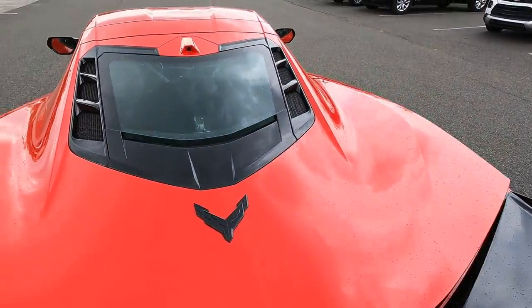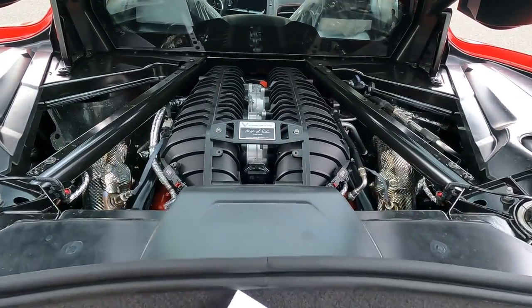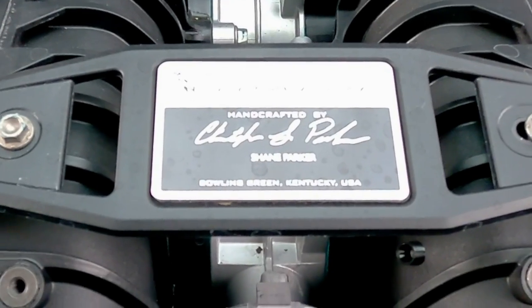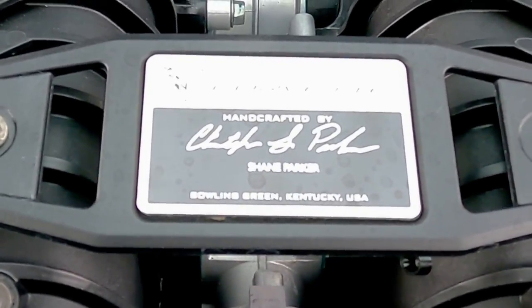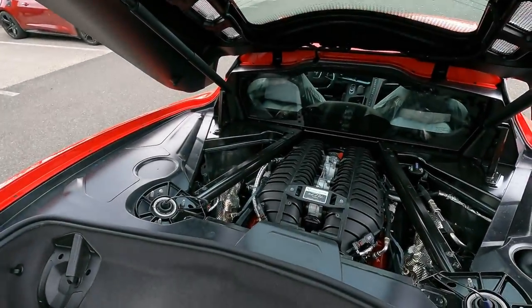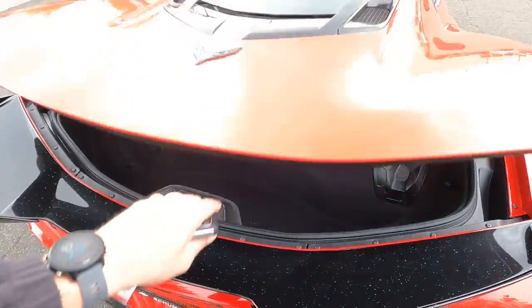Now this 5.5 liter flat plane crank engine pumps out 670 horsepower. What's really cool is they have a little Corvette badge here — handcrafted by Shane Parker in Bowling Green, Kentucky, USA — with his signature on it, which is really pretty cool. It's a nice little touch for someone spending this kind of money to know who built and handcrafted your engine. Obviously storage space in the back is the same, just like the regular C8, so nothing different there.